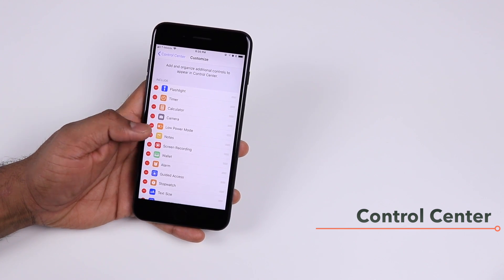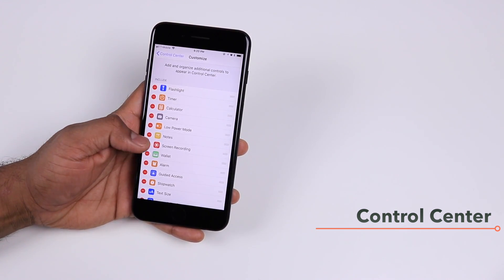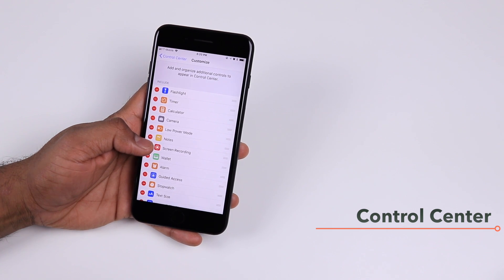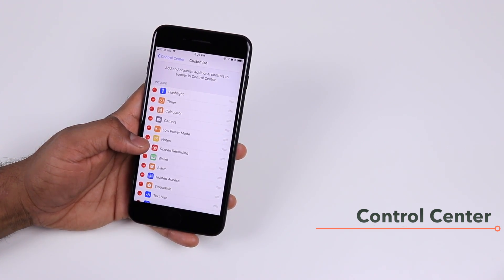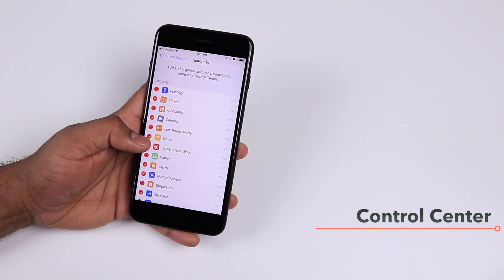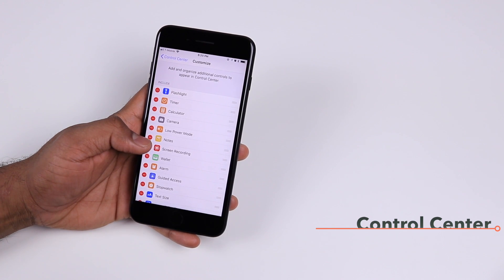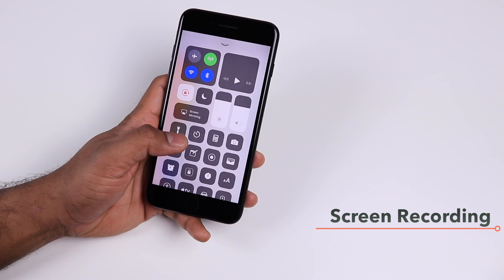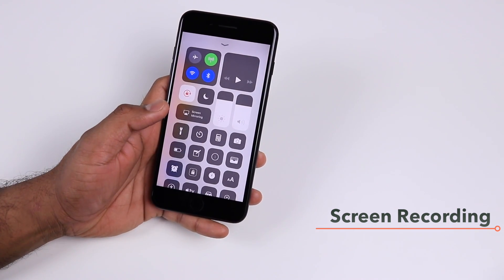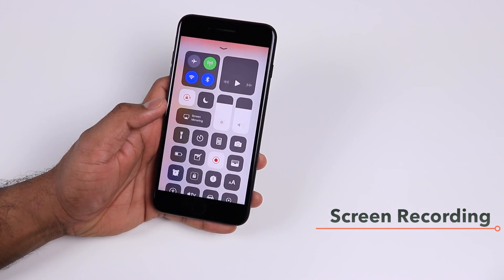One of the cool things you get with the Control Center is screen recording. Screen recording allows you to record the screen of your iPhone and save it as a video that you can push to YouTube or share with friends and family to show them how to perform certain actions. From your Control Center, tap on the screen record icon and after a countdown it will start recording your screen.